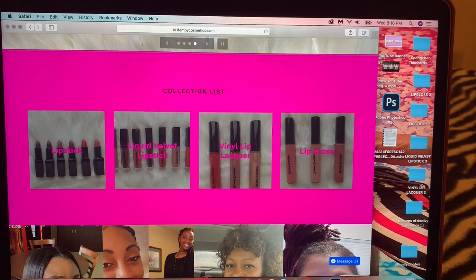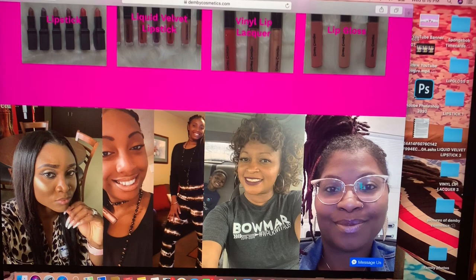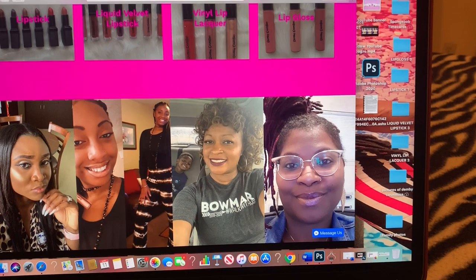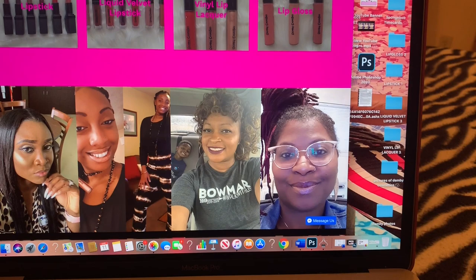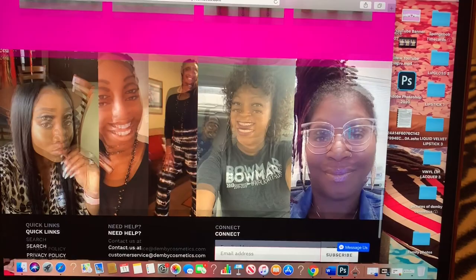There are some pictures here — this is a picture of me, of course, always rocking it. And these are a few of my other customers that purchased lippies from me. That's another plus about my cosmetic line: when you send me a selfie of your Demy Cosmetics lips, I will post that selfie on my website. These are just three customers who actually sent me pictures.